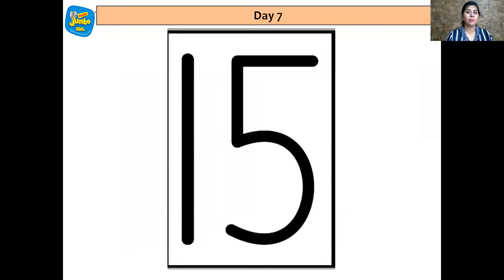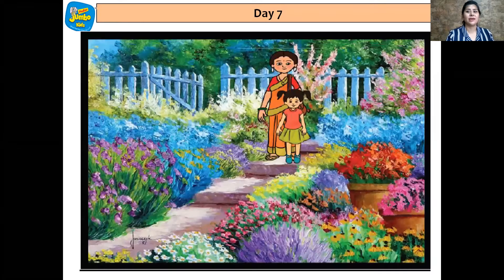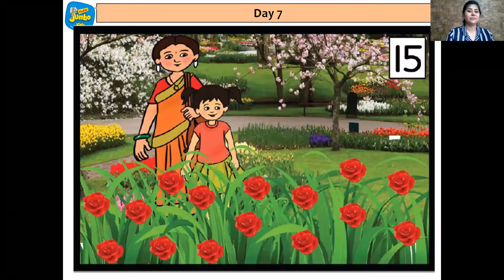Do you remember the story about Simran and her mummy? Simran loved flowers. So one day, she went to the garden to see the flowers closely. Simran first saw which flowers? Do you remember? Let's see. Simran first saw the rose flowers and she started counting them.